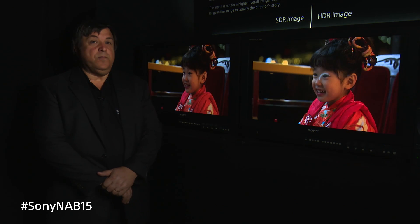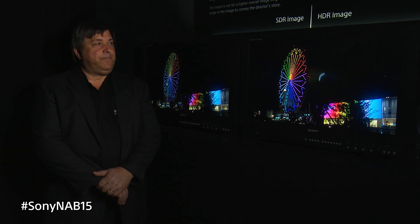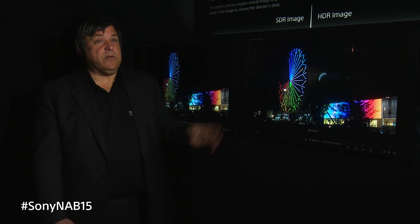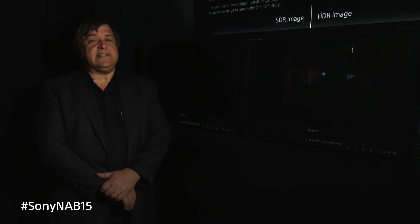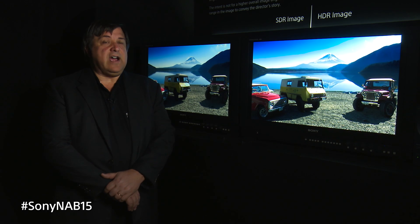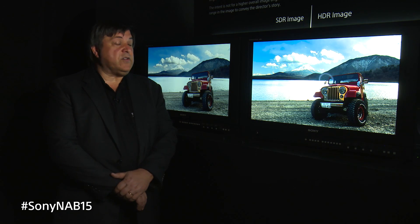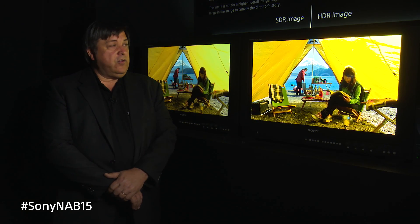This year we're introducing the new BVM-X300. What this is is a 4K OLED. It's a true 4K, the panel being a 4096 by 2160 panel. What this gives you is a monitor that doesn't require any scaling. So you can put images such as 1.85, 2.39, ultra high definition television, and it's pixel mapped to the screen so you see exactly what you're putting into it.